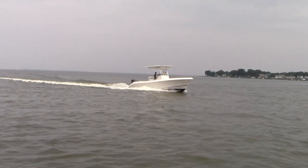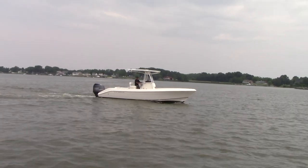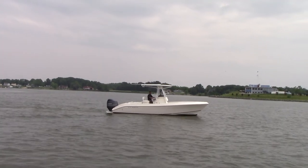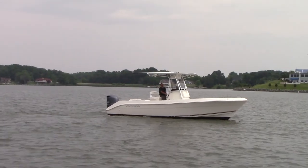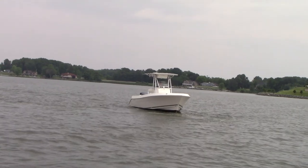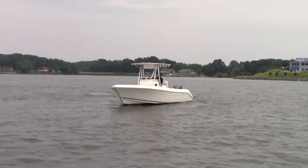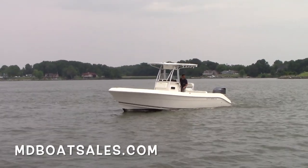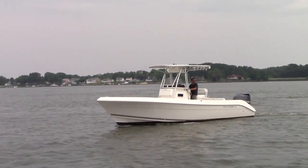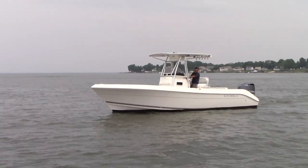Alright guys, that's our 2008 Cobia 256 center console powered with the 350 Yamaha four-stroke engine. Don't forget to follow our YouTube channel — subscribe for the most up-to-date videos. You can find us on our Facebook page as well. Our phone number is 443-324-1368 and you can find us on the web at mdboatsales.com. If you want to check that the boat is still available after watching the video, that's the best place to go. Thanks for watching and we'll see you out on the water.